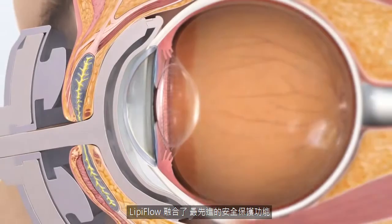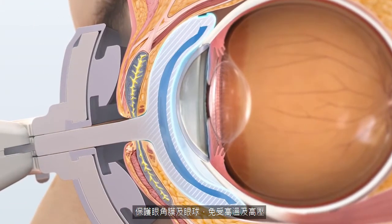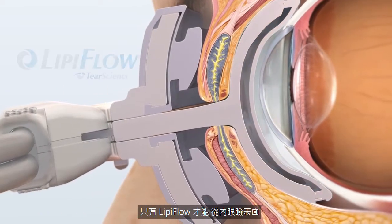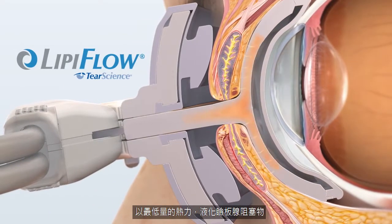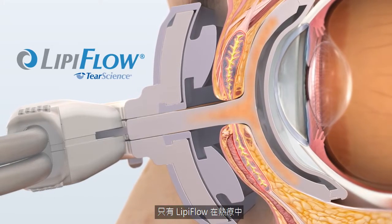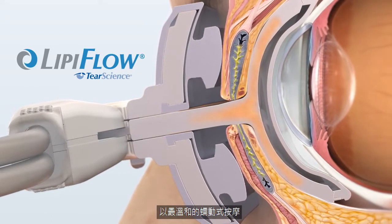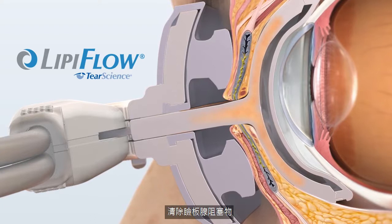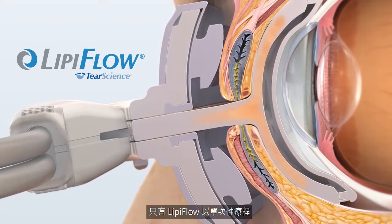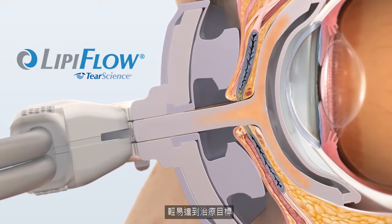LipiFlow includes state-of-the-art safety features which protect the cornea and globe from heat and pressure. Only LipiFlow heats the meibomian glands from the inner lid surface, liquefying oils with a minimum application of heat. Only LipiFlow evacuates the gland contents using gentle peristaltic pressure simultaneous to the heating process. And only LipiFlow achieves the core therapeutic goal of removing gland obstruction completely in a single treatment step.